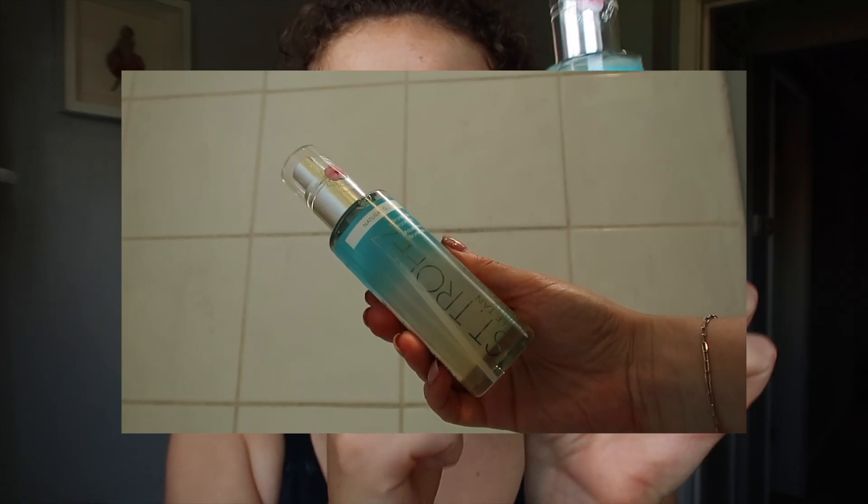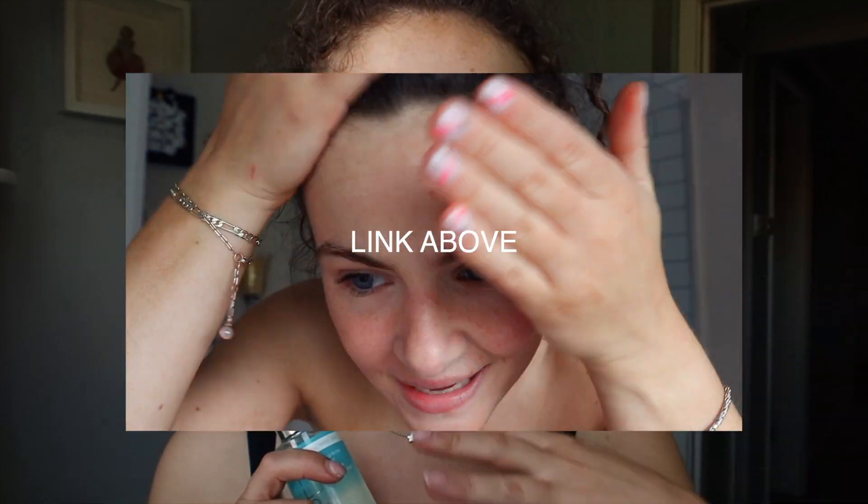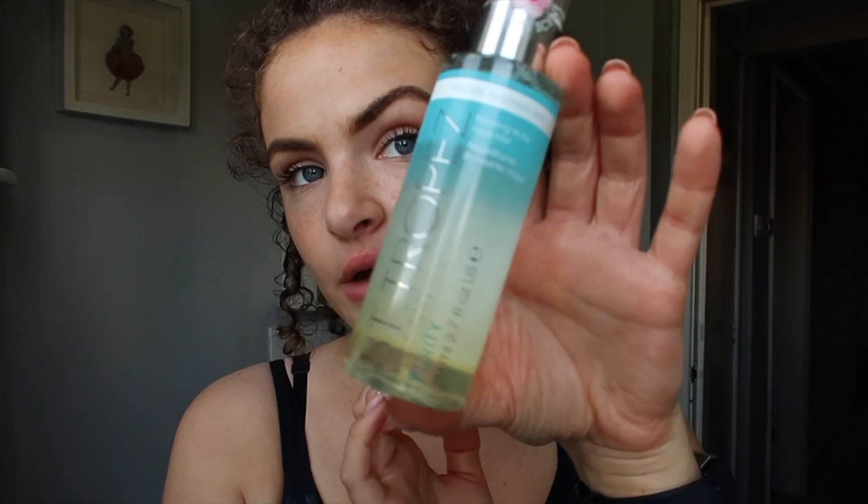One final St. Tropez product I have is their Bronzing Water Face Mist. If you caught my previous video, I used the St. Tropez Vitamin C Serum and loved it — I was really impressed. But this is their Bronzing Water, so I'm going to give it a go and see how I get on. They have absolutely sorted me out for this video and I will definitely be glowing up for sure. I'm going to hop in the shower now and hopefully look a bit better than this!